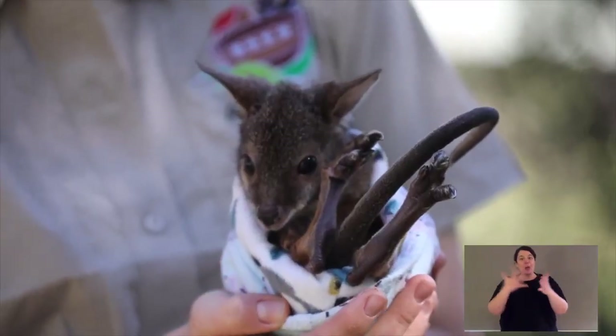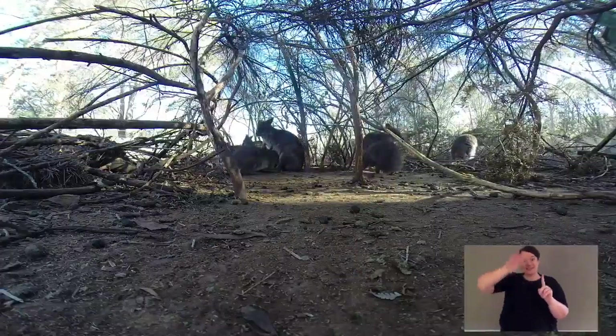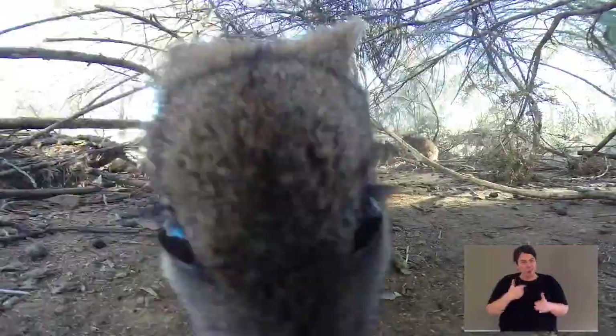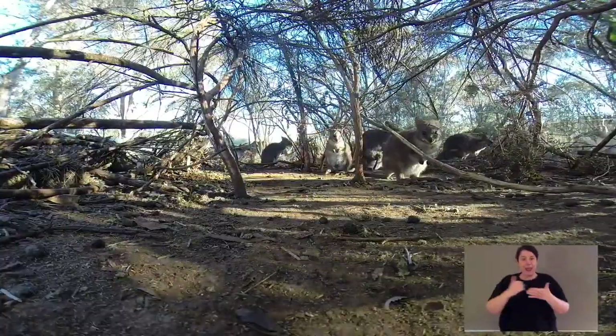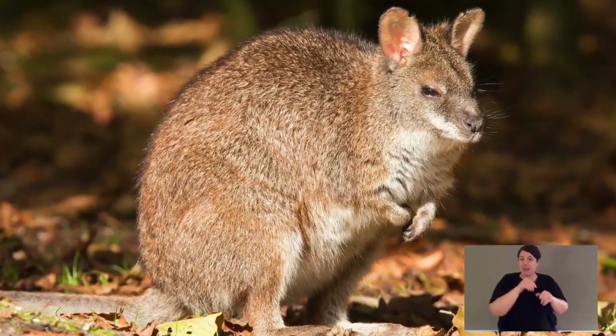Aussie Ark is situated in the Barrington Tops, and we have palmer wallabies at Aussie Ark. We also have some wild populations close by that are very endangered, but it's one of Aussie Ark's flagship species. We want to return our sanctuaries — big parts of the Barringtons — to what they were 200 years ago. That means we need to reintroduce the top-order predator and the critical weight range mammals that have all disappeared, and one of them is our superstar, the palmer wallaby.